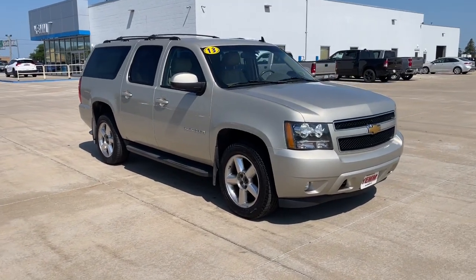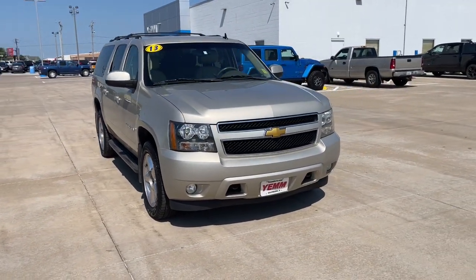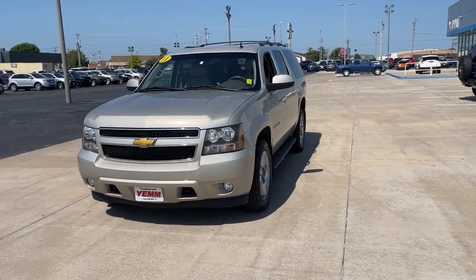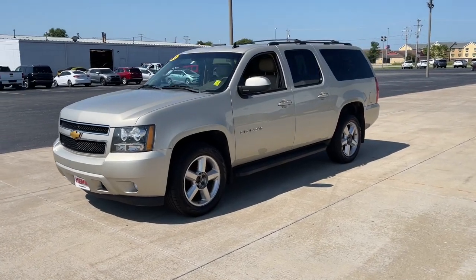Take a moment to check out the 2013 Chevrolet Suburban. Whether you're taking that road trip or tackling a big project, keep your family safe, comfortable and connected in the Suburban.